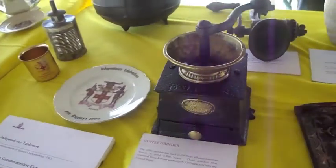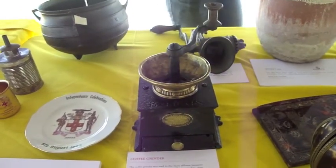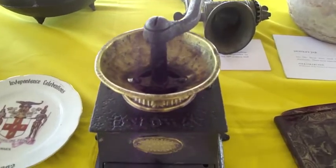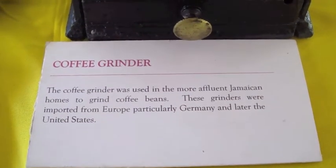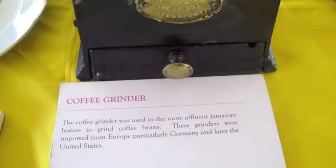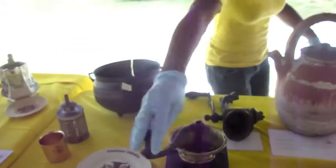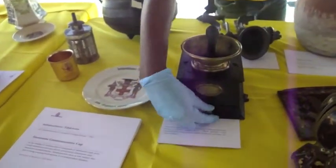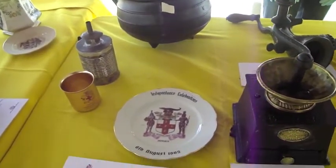Is this a coffee grinder? Yes, this is a coffee grinder, and it represents the post-emancipation era. After emancipation, Jamaicans would have used these, and the most wealthy persons who enjoyed coffee would use this coffee grinder. The coffee beans were placed in it with a turning motion, and out of these drawers you would get the ground coffee itself.